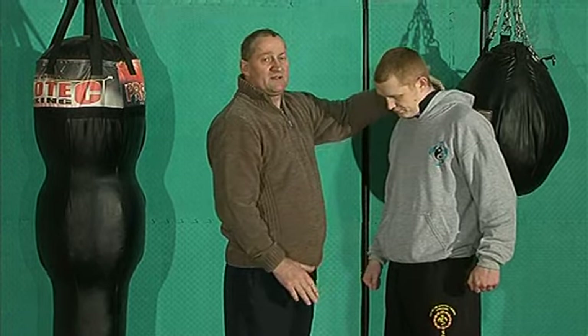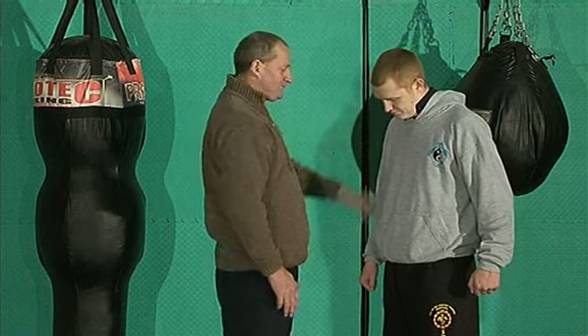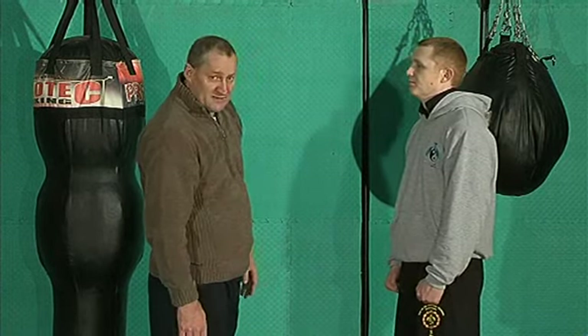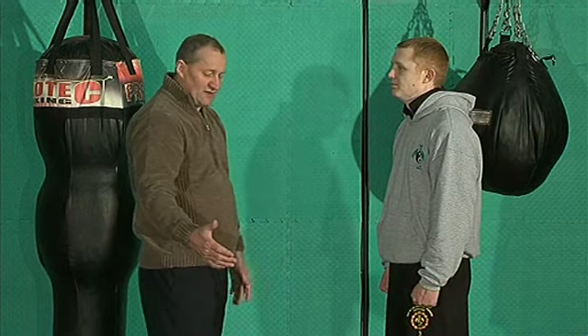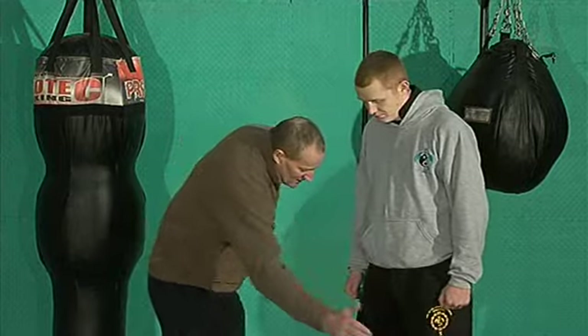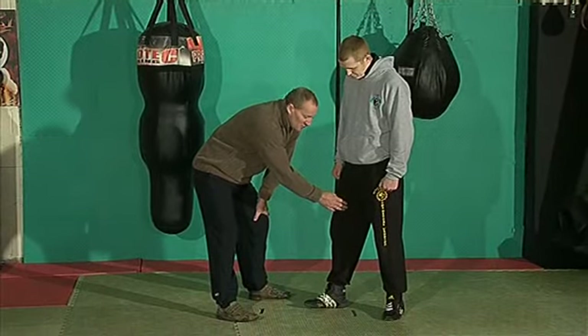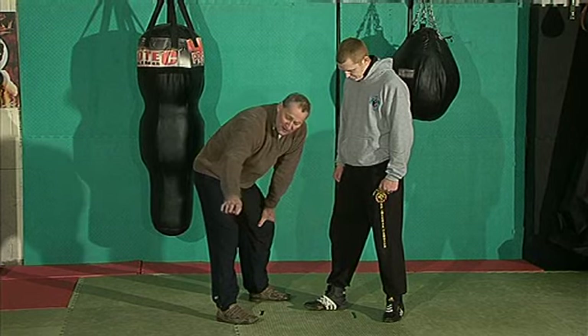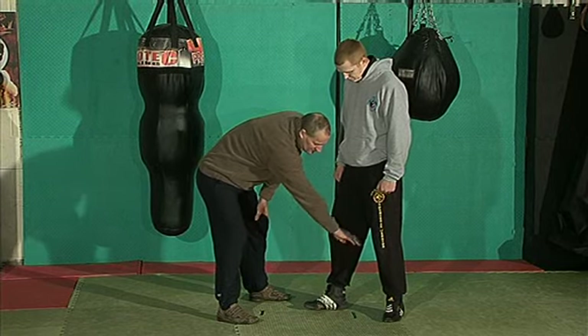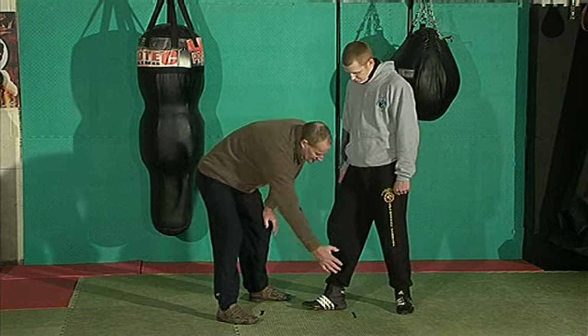don't necessarily come from here. They come from just below T1. On the legs, the best defense against kicks is slaps to the inside of the leg here, because that overstimulates the femoral nerve. High shoe in here, just below the knee, slaps to the calf,